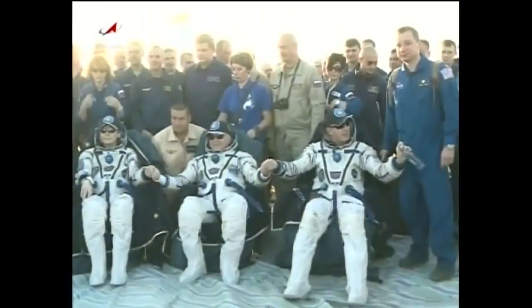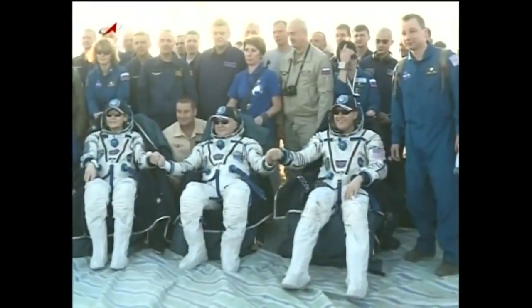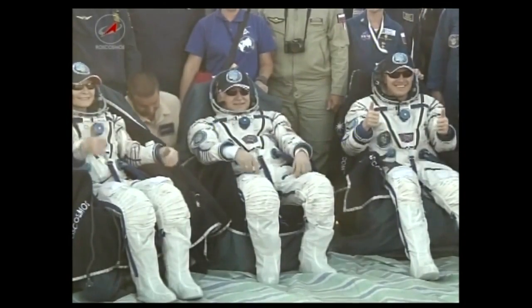At the landing site, the crew will be carried a very short time from now into the inflatable medical tent for the start of medical testing and to get out of their Russian Sokol launch and entry suits.